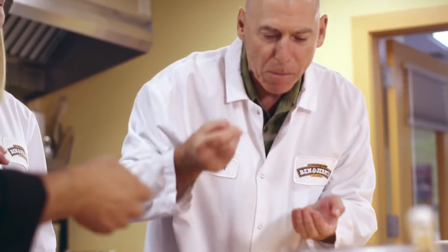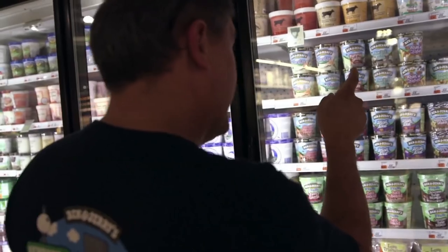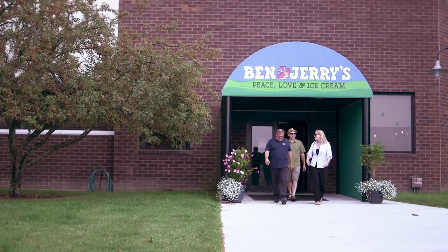It does take usually 12 plus months to do a flavor from concept all the way to sitting on a store shelf. We do flavor trends, we go out into markets and explore the food culture in that city.